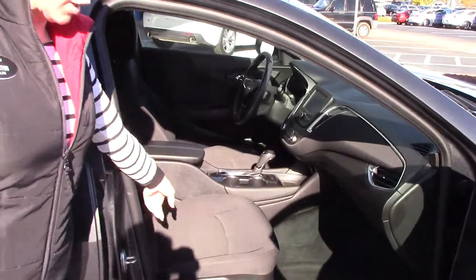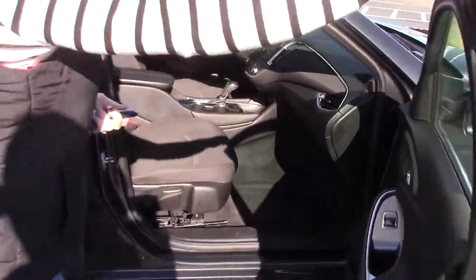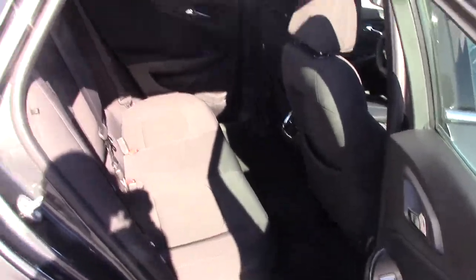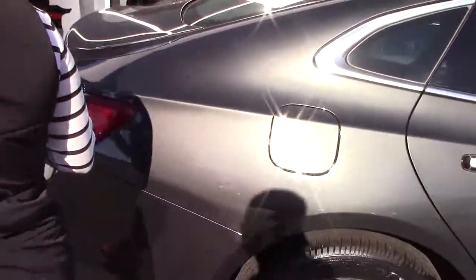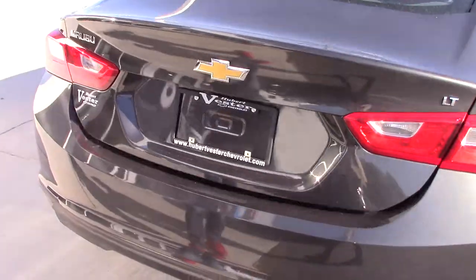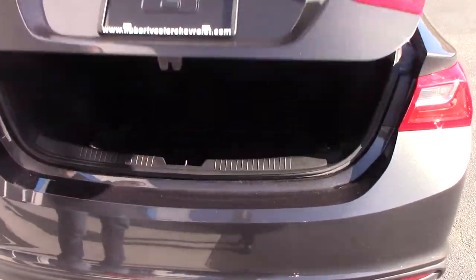Beautiful black scotch-guarded interior. Plenty of space in the back for your passengers. It's got your backup camera, and it does have your button to help pop open your trunk if you've got a handful of groceries.